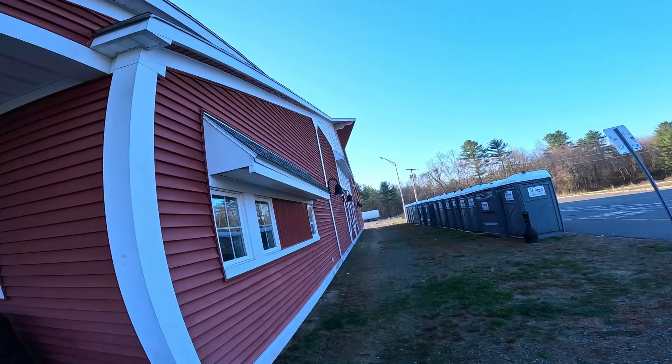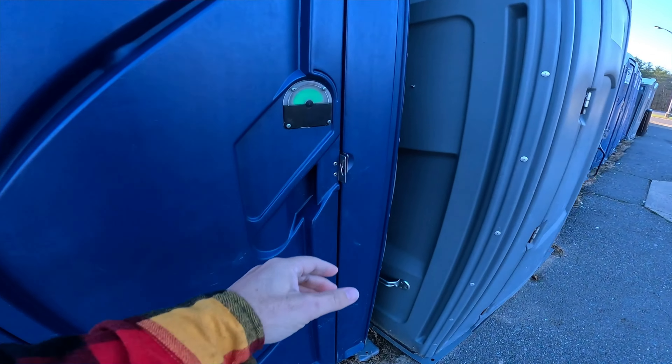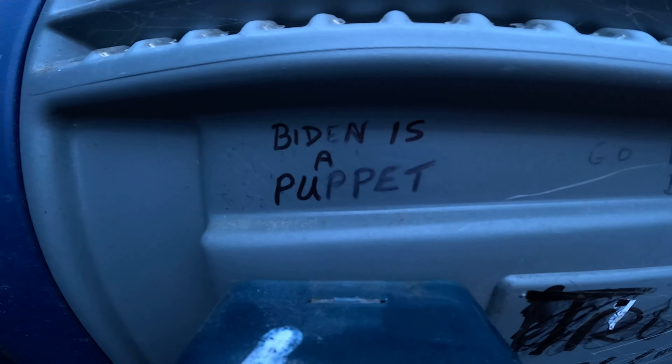Unfortunately the bathrooms are closed, but they do have something called port-a-potties. Those are port-a-potties — use at your own risk. Luckily, they had hand sanitizer in that port-a-potty. There was also a lot of graffiti — somebody who really likes Donald Trump. Most of that graffiti I can't show on this channel. The bathroom needs have been met. Let's hit the road again.